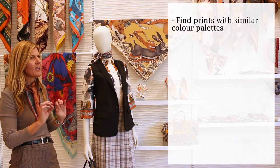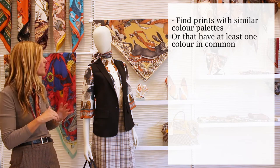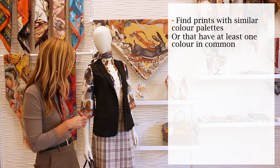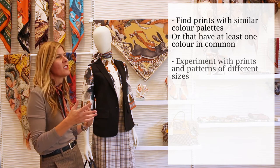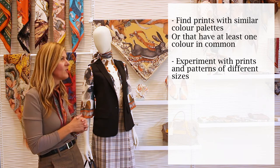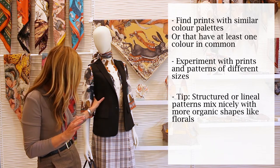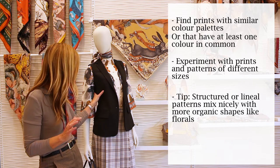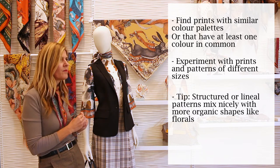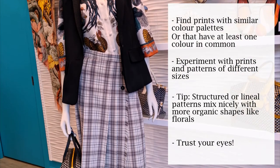One rule with pattern mixing is finding a color that is present in both items or garments — that's usually where I start. Another way to play is with dimensions: go for a small print and mix it with a larger print. In this case the look comes together very nicely, and we have this waistcoat or vest that really defines the silhouette and blends the three pieces together. You have to put them together and see what seems more pleasant to the eye.